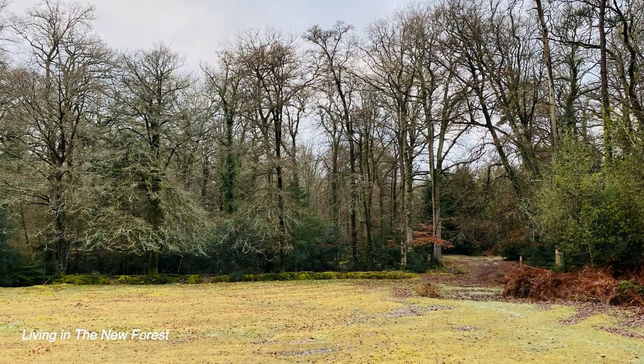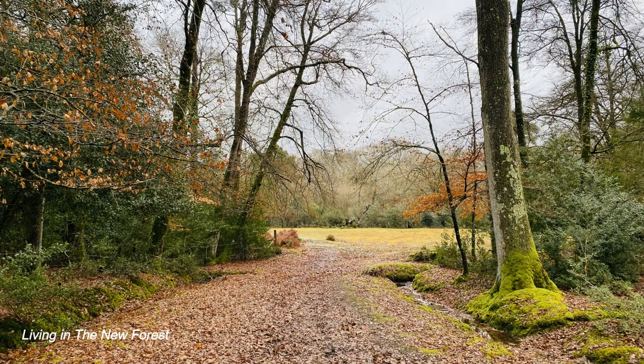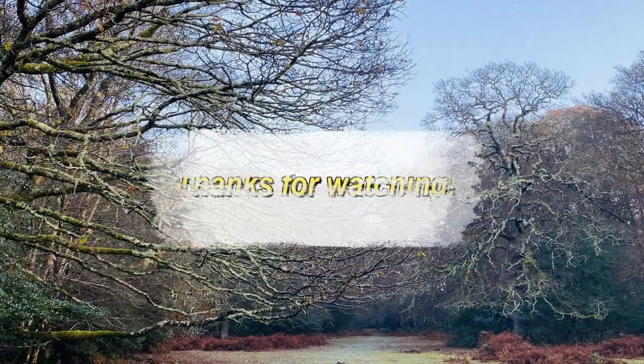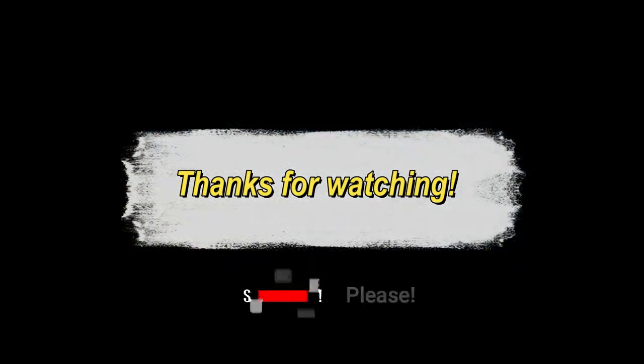That brings us to the end of the 2023 New Forest Video Diaries. The first diary of 2024 will be uploaded at the end of February — come back then to see what happened at the beginning of another year. Please give us a like and consider subscribing to our channel. Thanks very much for watching, and Happy New Year!